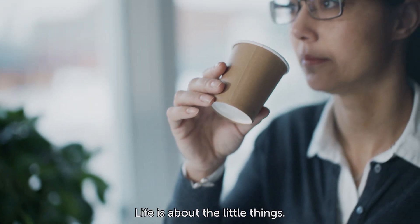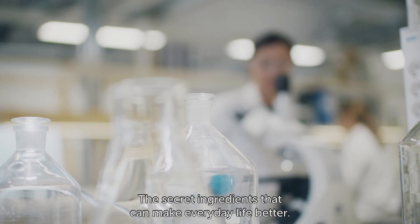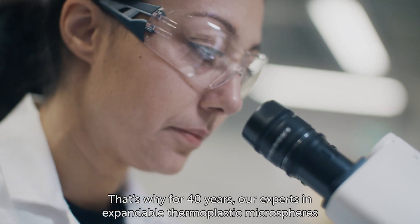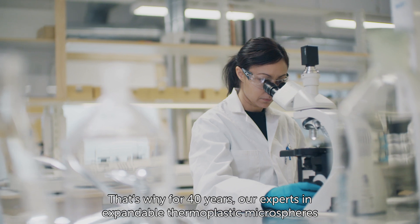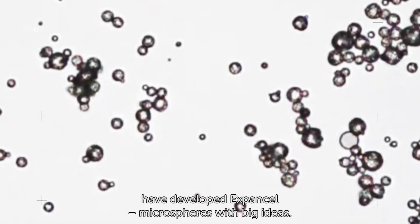Life is about the little things, the secret ingredients that can make everyday life better. That's why for 40 years our experts in expandable thermoplastic microspheres have developed ExpandCell, microspheres with big ideas.